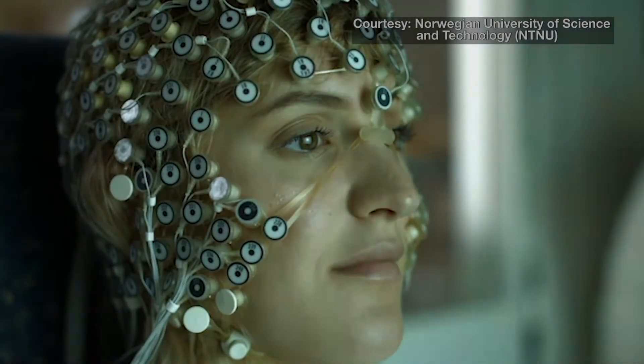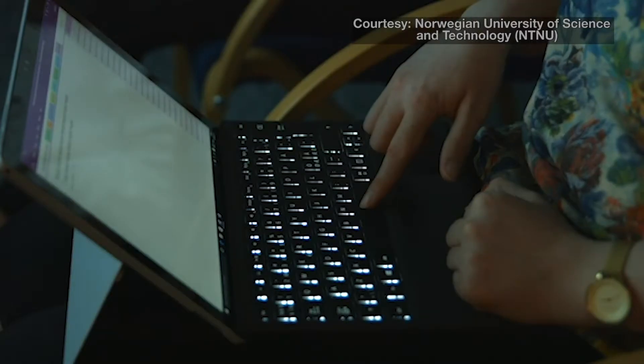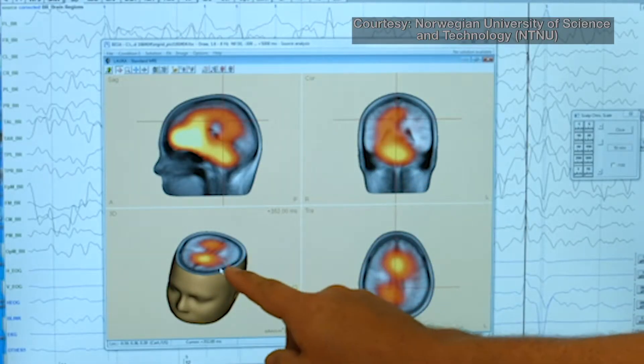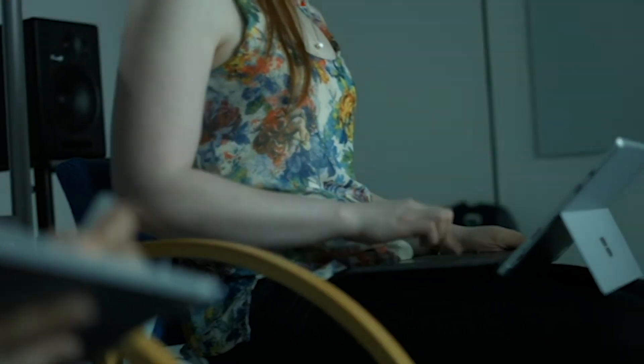Scientists used EEG technology to examine the brain activity of 20 undergraduate students as they took notes during a word activity. They found regions of the brain associated with learning were more active when the participants drew descriptions of the words they saw by hand, as opposed to taking notes by typing the descriptions.